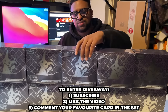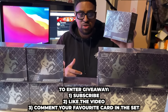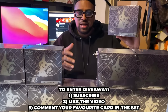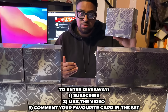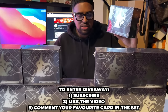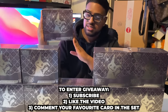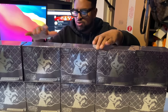We're going to be giving away one ETB in this video. All you have to do is like the video, subscribe, and comment down below your favorite card from this set — whether it's the Charizard, the Mew, whatever your chase card is. I'll be picking a winner in a week's time, with details in the description and comments.